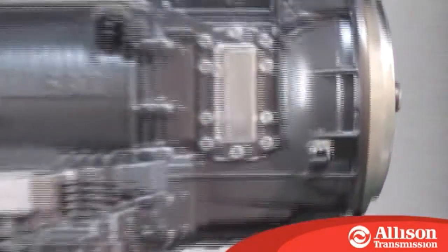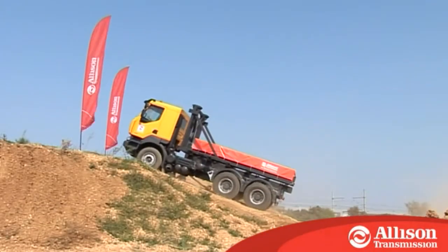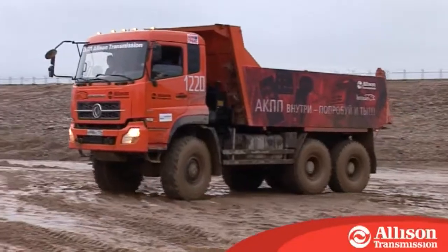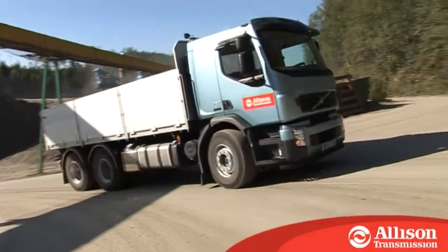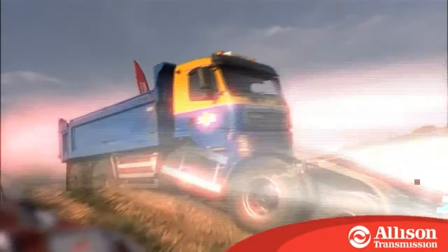Built-in Allison prognostics inform automatically on oil life, oil filter, and transmission status. This notification means less downtime, lower lifecycle cost, and best of all, greater productivity for your fleet. We firmly believe that the Allison fully automatic transmission is the best possible transmission for the construction industry.